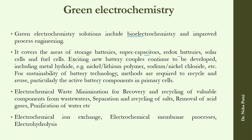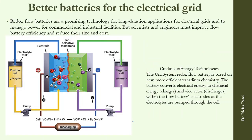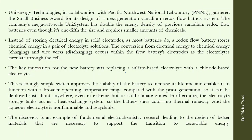Techniques include electrochemical ion exchange, electrohydrolysis, and electrochemical membrane processes. Uni Energy Technologies has developed a flow battery based on more efficient vanadium chemistry. The battery converts electrical energy to chemical energy and vice versa, with electrolytes pumped throughout the cell to reduce size and cost. The key innovation is replacing a sulfate-based electrolyte with a chloride-based electrolyte.